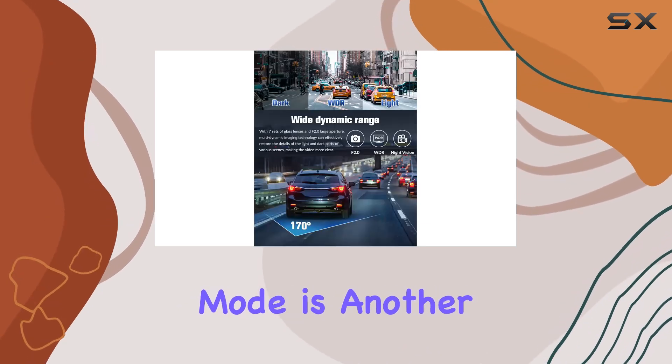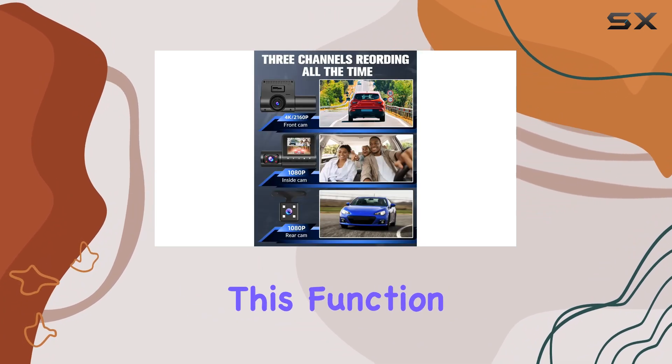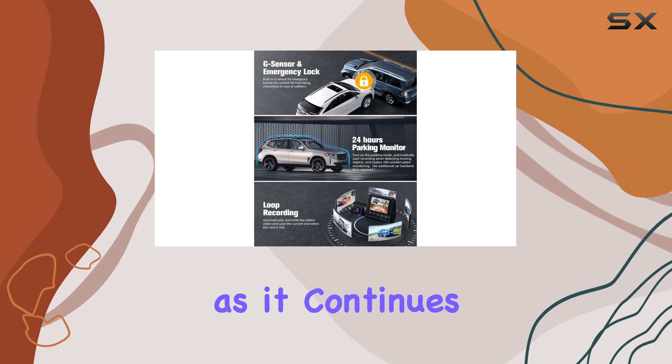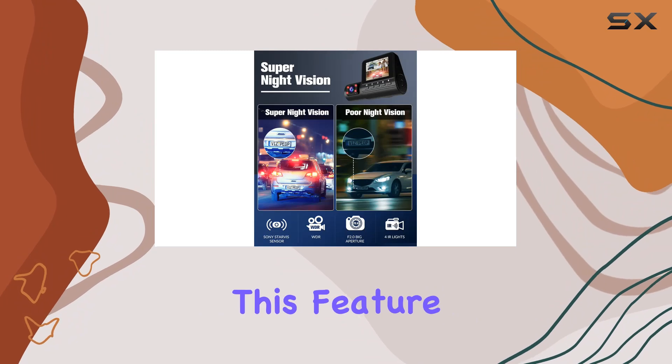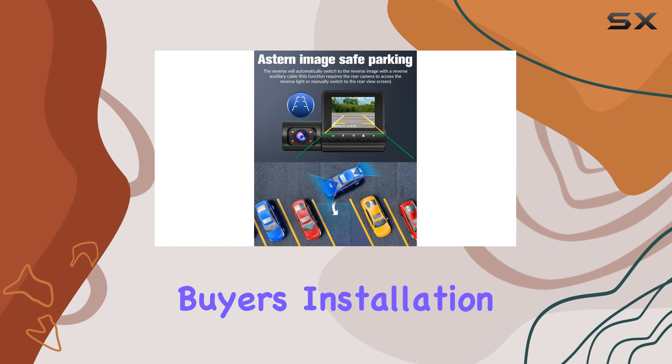Parking mode is another highlight, offering 24-hour surveillance when the vehicle is turned off. This function is crucial for those who park outdoors or in public areas, as it continues to protect the vehicle. However, it's worth noting that enabling this feature requires the purchase of an additional hardware kit, which might be a consideration for prospective buyers.